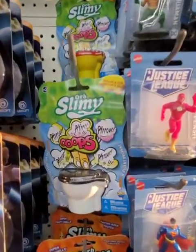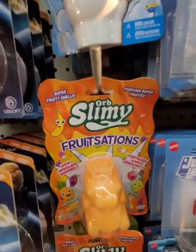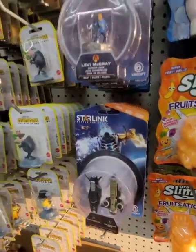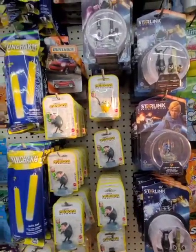If you know a collector — I don't know what this is. Slimy Oots Fruit Stations, I don't know what that is, but I'm just sharing with you guys. Still seeing some Starlink stuff. The Minions. Matchbox.